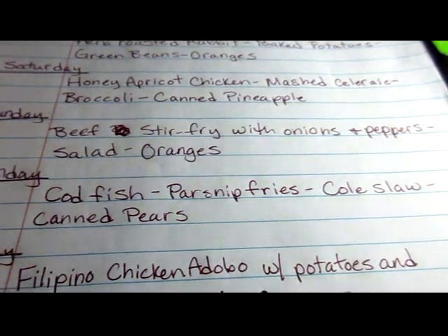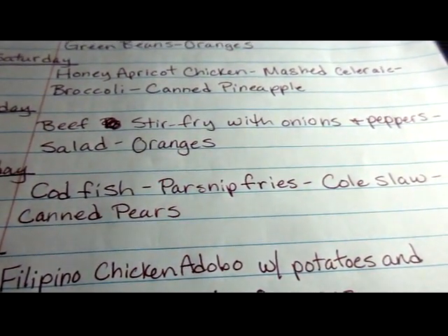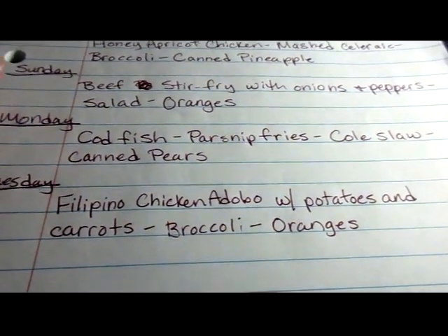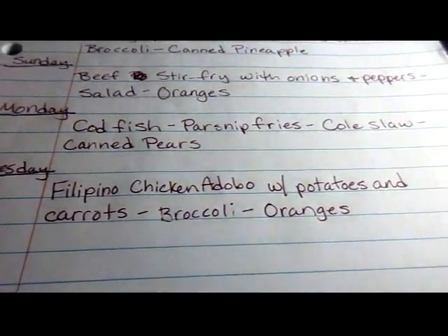On Sunday: beef stir fry with onions and peppers — kind of a black pepper steak sort of thing — a salad and oranges. On Monday: codfish, parsnip fries, coleslaw, and canned pears.